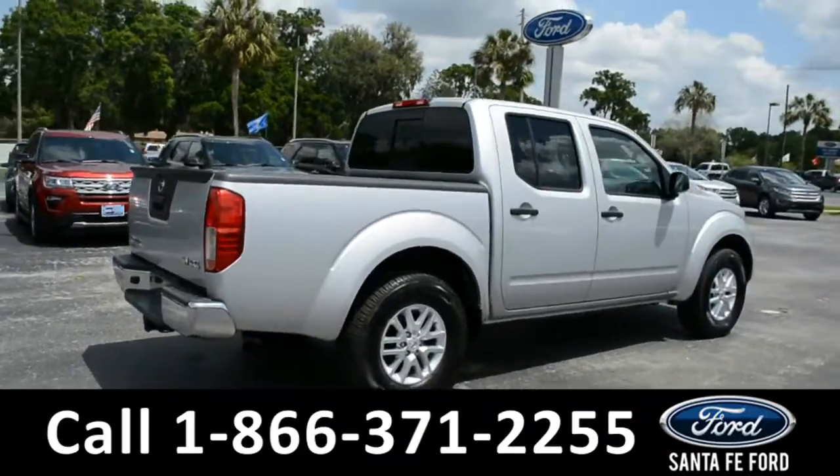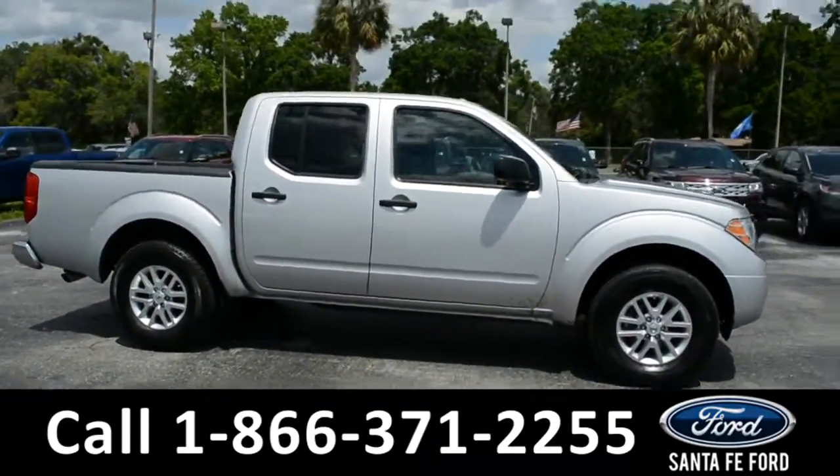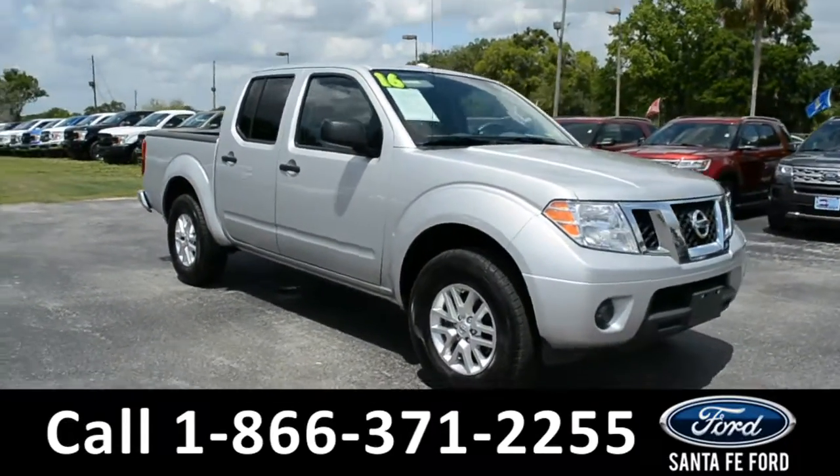For more information on this particular vehicle, please visit our website at SantaFeFord.com or give us a call at the number located below.